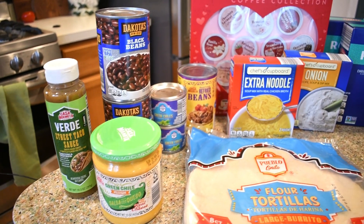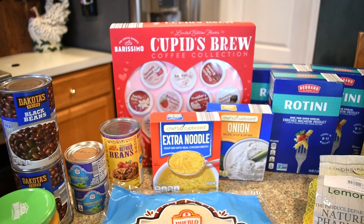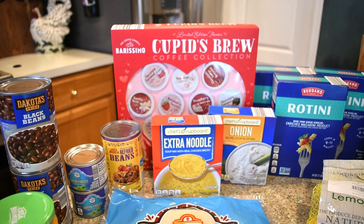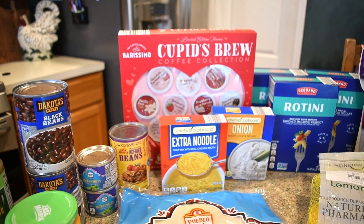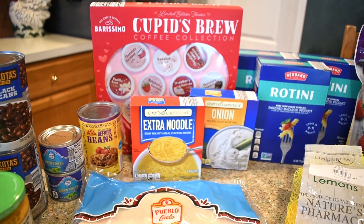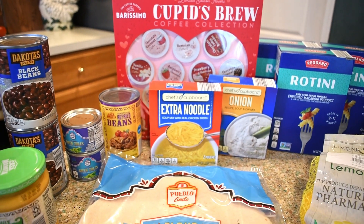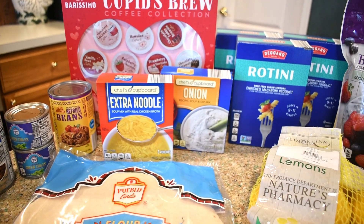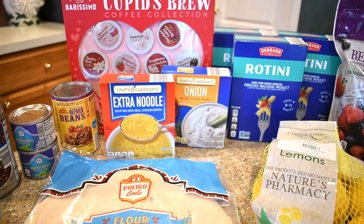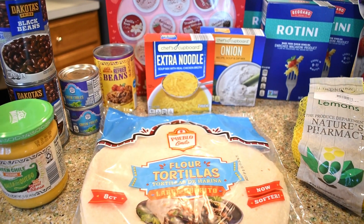I've been wanting to get the Cupid's Brew coffee collection — I got the last one; it was just sitting on the shelf all by itself, so I'm pretty excited about that since it came out a week or two ago. I also picked up a box of chicken noodle soup — my husband will eat that sometimes for a quick lunch when he doesn't have a lot of time.